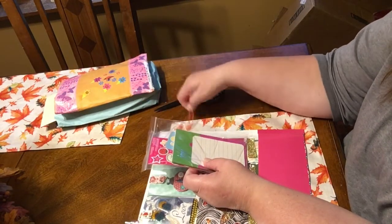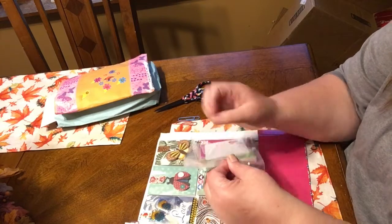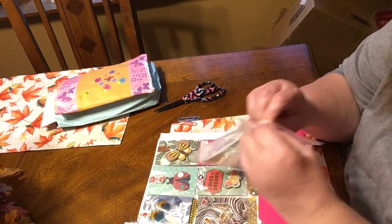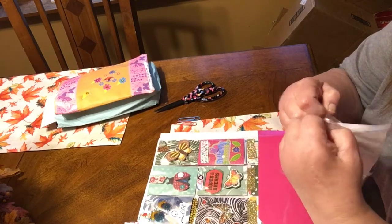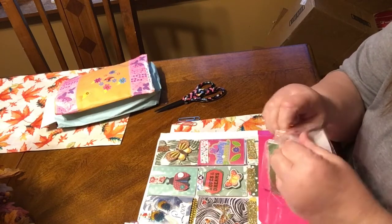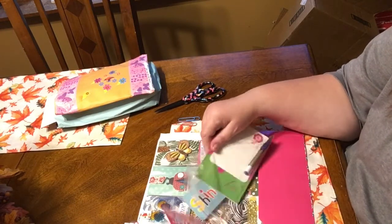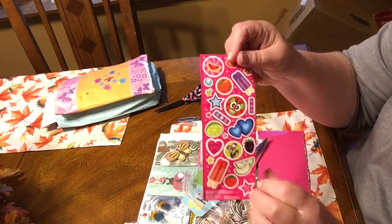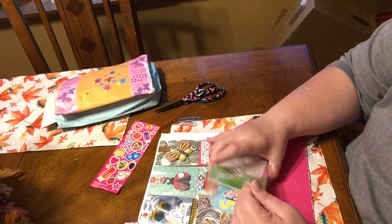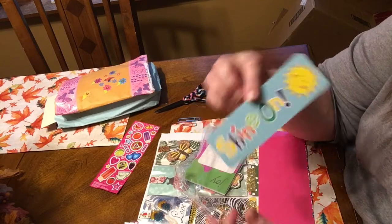How cute is that? She also put more clips on this side - I can always use paper clips. There's a baggie full of goodies so we're gonna open that first. It was a beautiful day here in Pennsylvania today, the first day of fall - the weather was 65 degrees, it was just beautiful. She sent me these cute stickers, 'Shine On.'